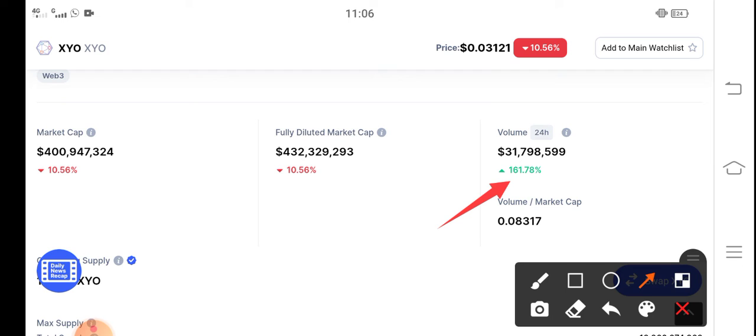The overall market cap every update is going wrong, but from this 24-hour trading volume update it's clear that something big is coming in XYO token. So get ready for this big pump.